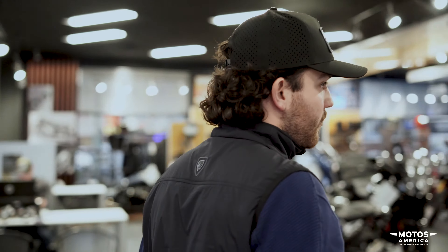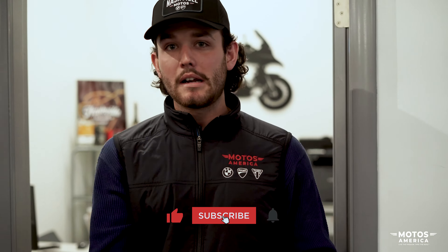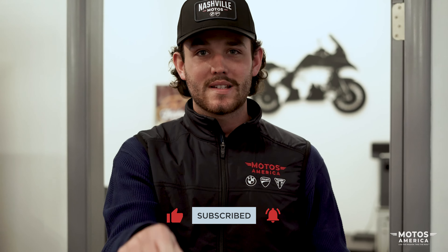One final stop — we end where we started. This is the finance office. I'm the GSM and finance manager, so this is kind of where I dwell and hide out. For the time being, I've got deals to work on, bikes to sell, and people to make happy. National Motos America — you guys can get on out and we're gonna sell some motorcycles. Like, subscribe, comment and we'll see you guys soon.